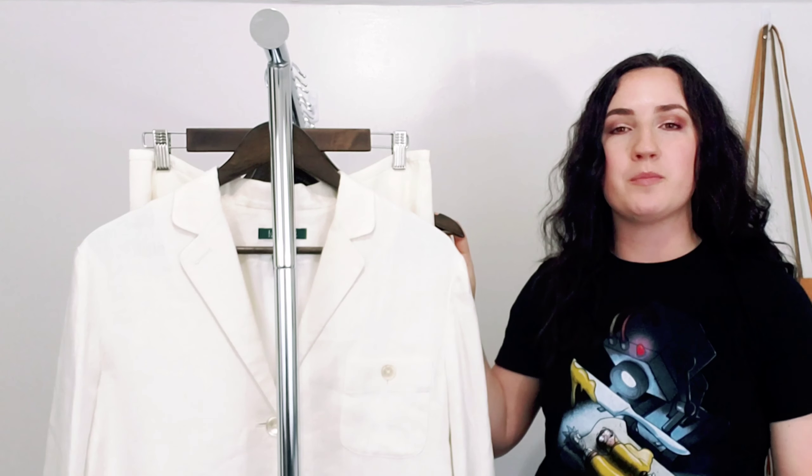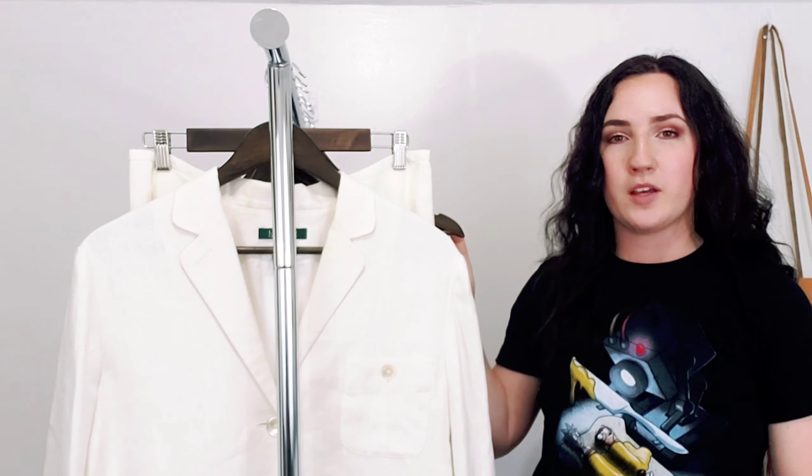Hey guys, it's Kaylee and I am back with another thrift haul. This is a continuation of some of the most recent thrift hauls that I've done — I got a really large thrift haul. I've only been once since our thrift stores opened back up and I am still working through that haul. Today's haul is going to be all women's clothing, and if you want to see some of the other hauls I did which include men's, then check out my latest videos.